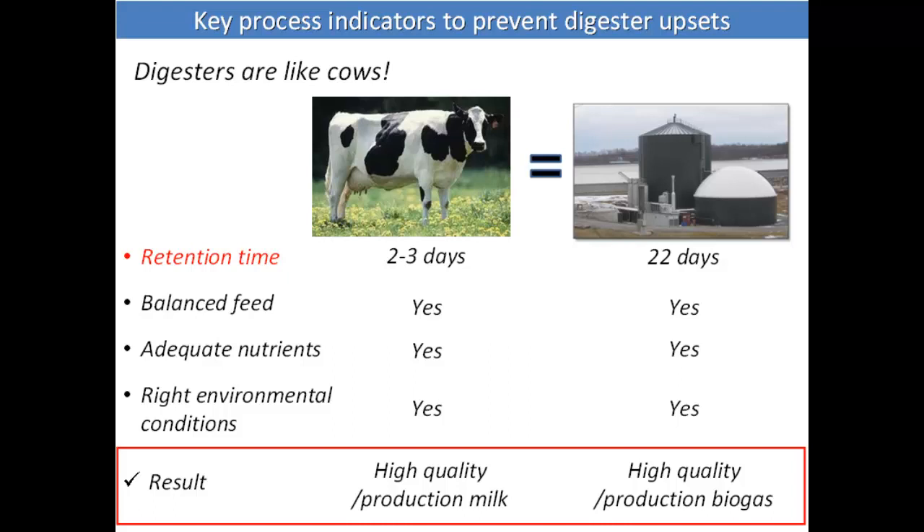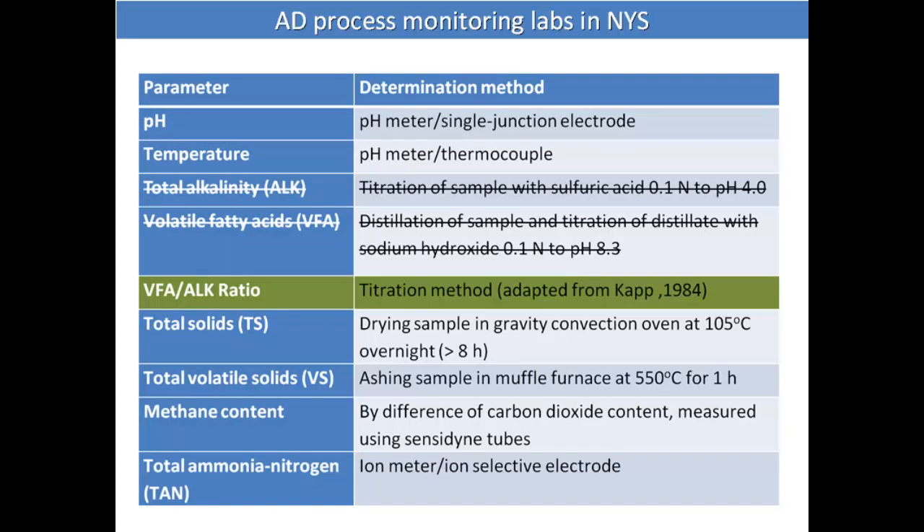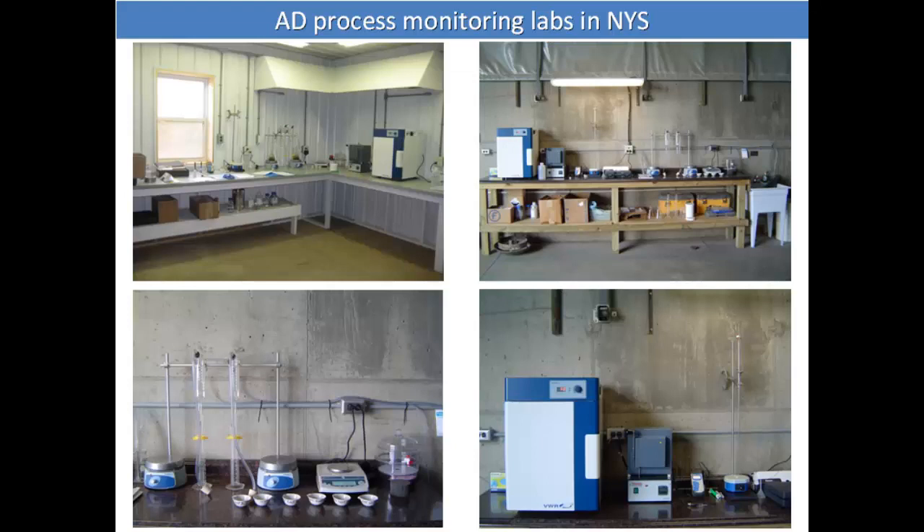We sampled these labs and measured several parameters. We learned throughout the process that total alkalinity and volatile fatty acids were the most important ones. But then we realized the ratio between the two — VFA to alkalinity — was even more important. It was also an easier test to conduct, which mattered because farmers didn't want to spend much time on analysis. We wanted them to do this analysis once a week, though normally they did it every two weeks, so we had to reduce analysis time. The VFA-to-alkalinity ratio was the way to do that.